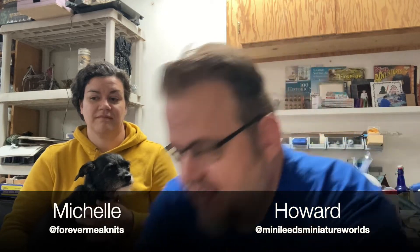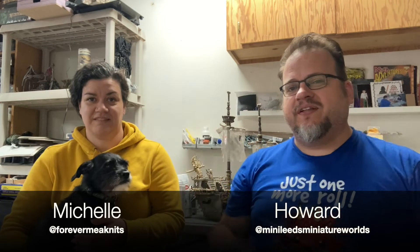Hi, I'm Howard, also known as Minilead. You might know me from the work I've done for Critical Role - I did the airship for the current season and the ship called the Squall Eater for the second season. I also sell houses for a living, and because I make miniatures, I tell people I sell little tiny houses and big houses you can live in. You can find me on Instagram at Minileads Miniature Worlds and on Twitter at Minilead.